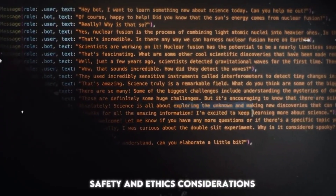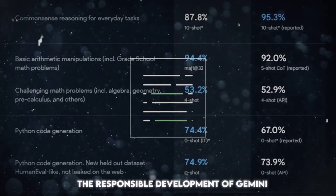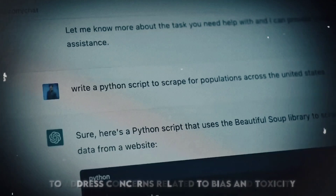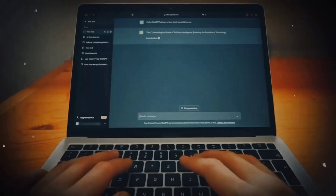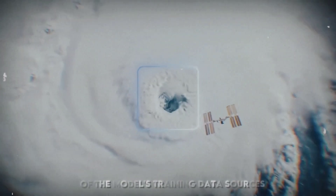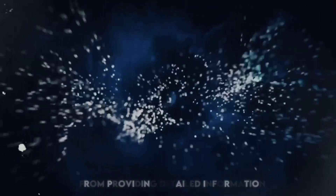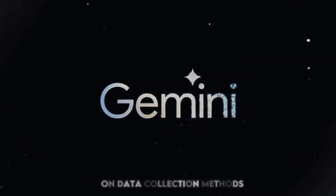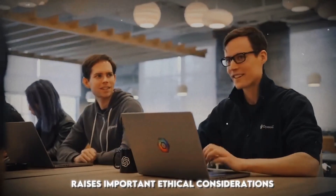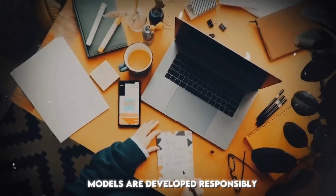Safety and ethics considerations. Google has emphasized the responsible development of Gemini, incorporating extensive safety evaluations to address concerns related to bias and toxicity. However, questions persist regarding the transparency of the model's training data sources. Google's decision to refrain from providing detailed information on data collection methods raises important ethical considerations, highlighting the ongoing challenges in ensuring AI models are developed responsibly.